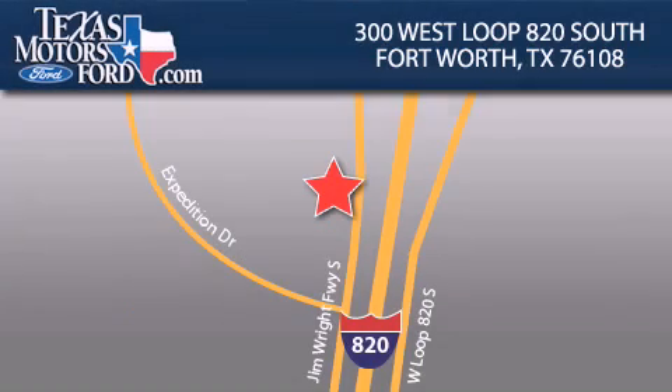Texas Motors Ford is located at 300 West Loop 820 South in Fort Worth. Our goal is to exceed all of your expectations to ensure that you'll return for future visits.